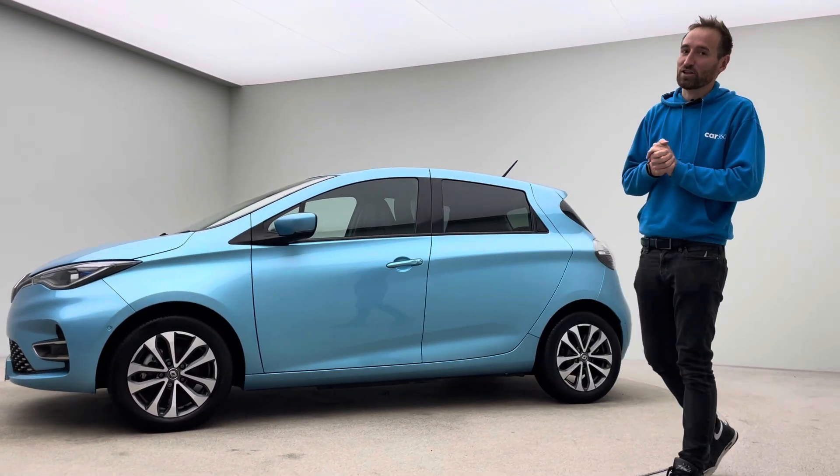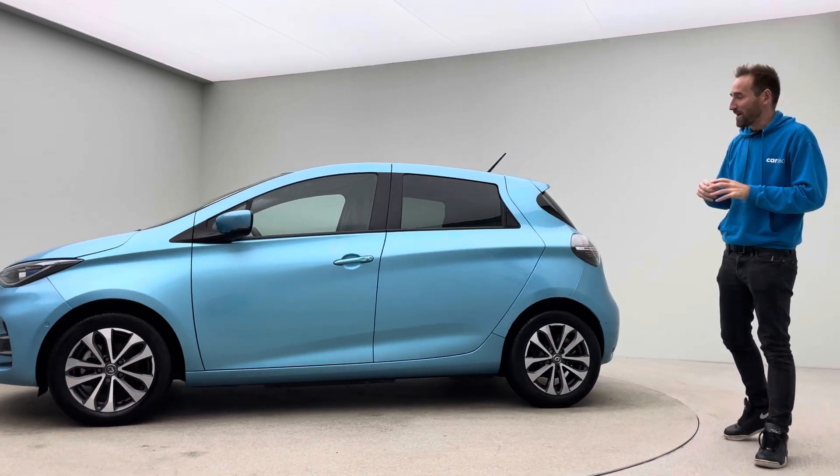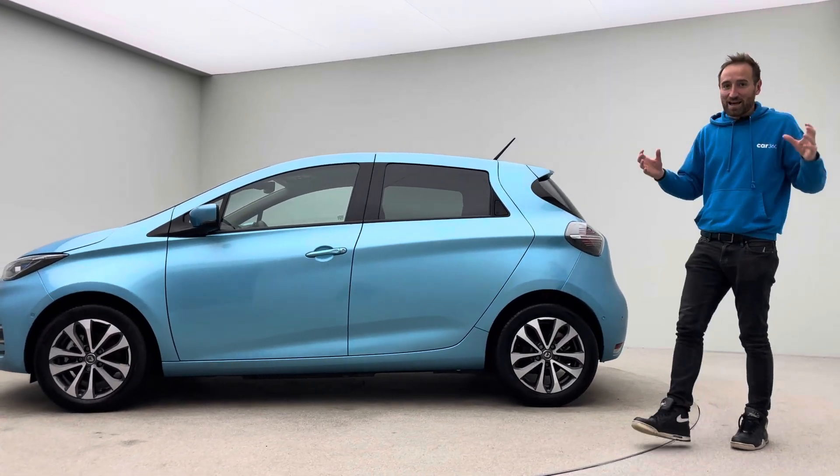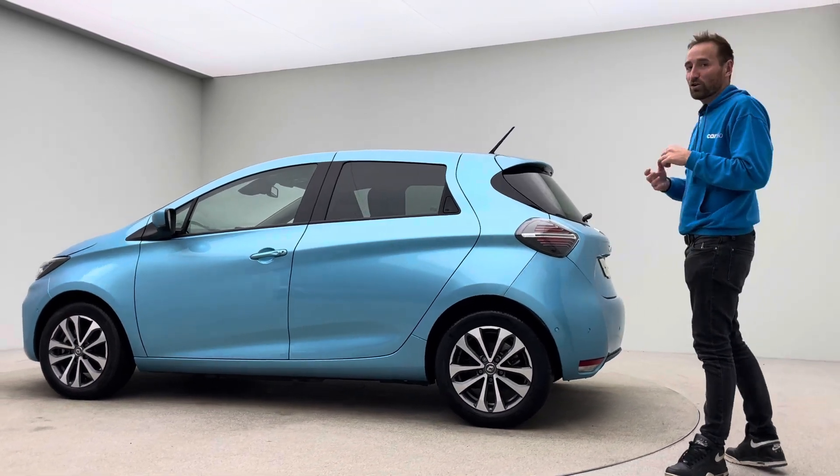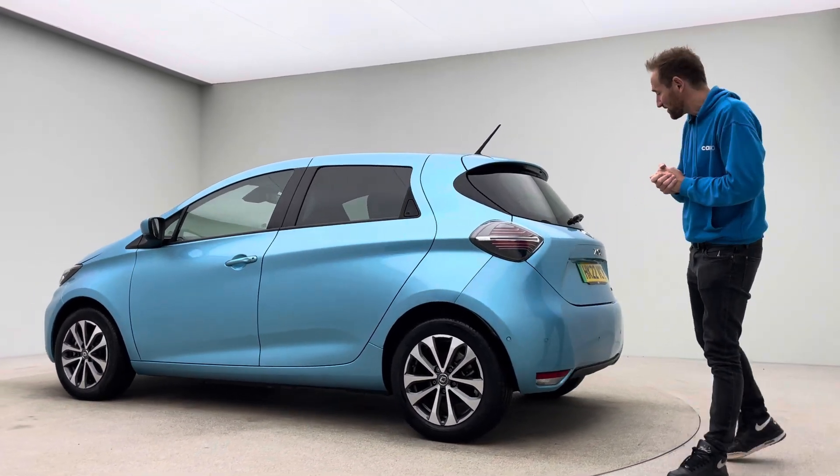This is what we affectionately refer to as the Posh spec — bigger navigation system in the middle, keyless entry, heated seats and a few other nice features over the standard car.